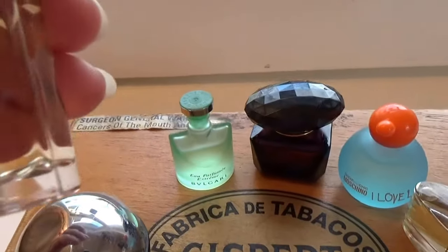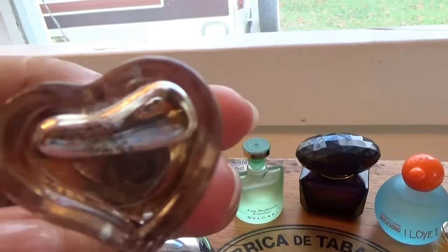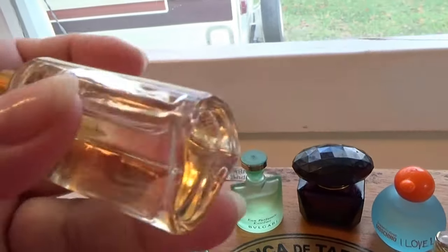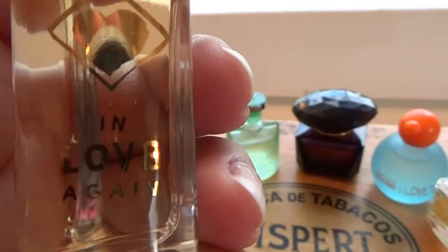And this one here says 'In Love Again.' Look at that — shaped like a heart. It does make for easy gripping on the sides like this, so you can take the cap off and grab yourself some. In Love Again.